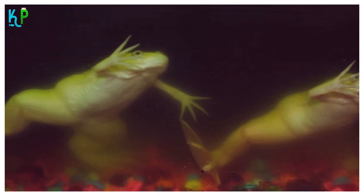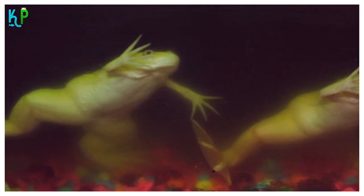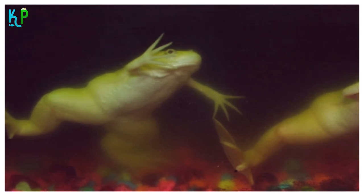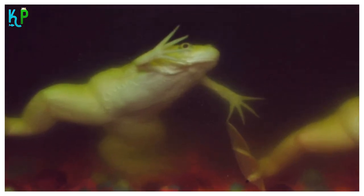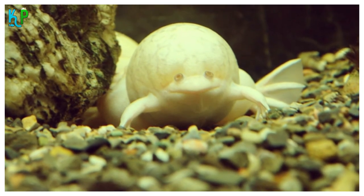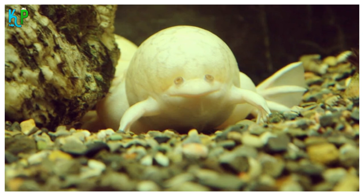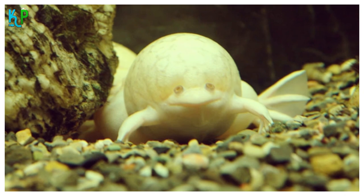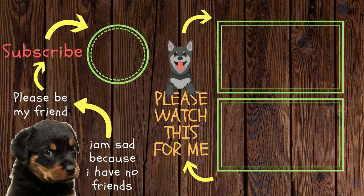Watch out for the eye position: when the eyes are positioned on the sides of the head, they are dwarf frogs — don't buy them. African clawed frogs have eyes positioned on the top of their heads. Also watch out for the snout shape: a long, pointed snout belongs to the dwarf frog category, while the snout of an albino African clawed frog is curved and flat.